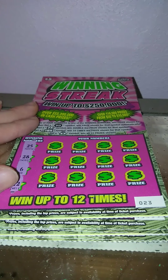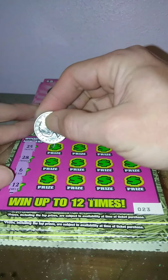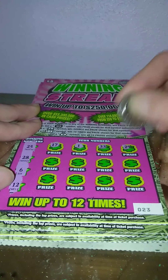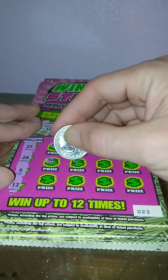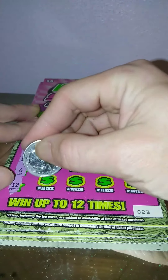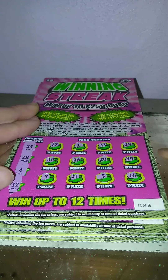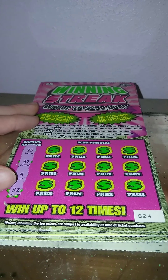Ticket 23: 25, 28, 6, and 12. Then 17, 1, 33, 29, nope. 30, 26, 20, 34, 4, 21, 5, and a 16. Nothing on ticket 23.